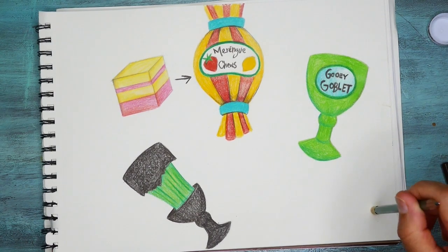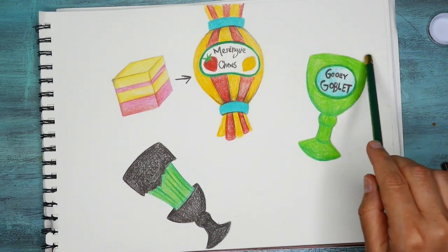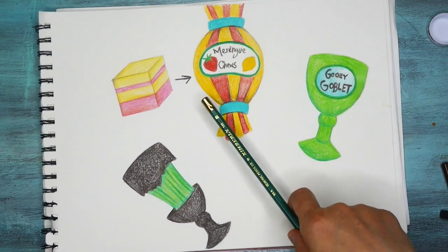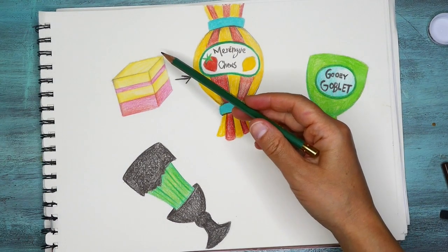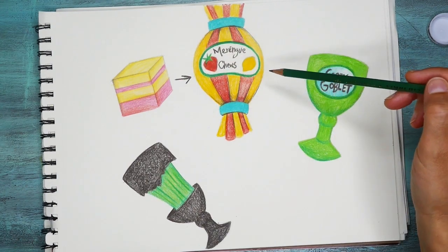And if you could design your very own new flavor of candy, what would it be? When I gave myself this little assignment, I thought of a couple of things. One of them is this lemon meringue strawberry chew — a chewy texture that's sort of layered with different flavors.